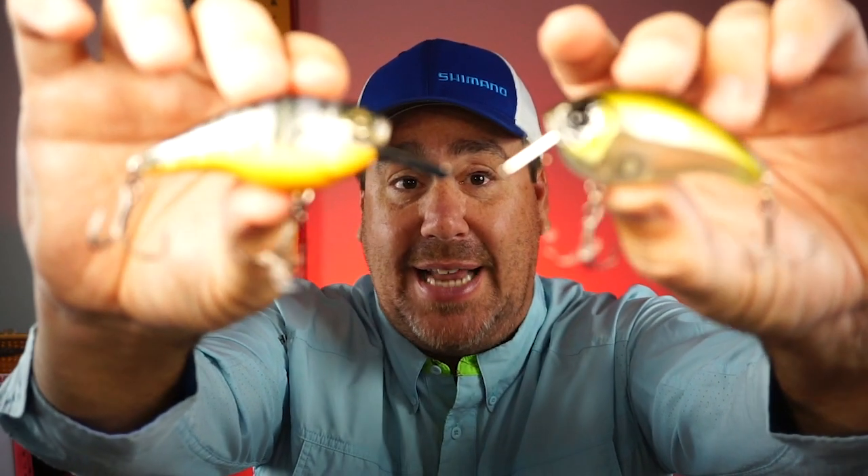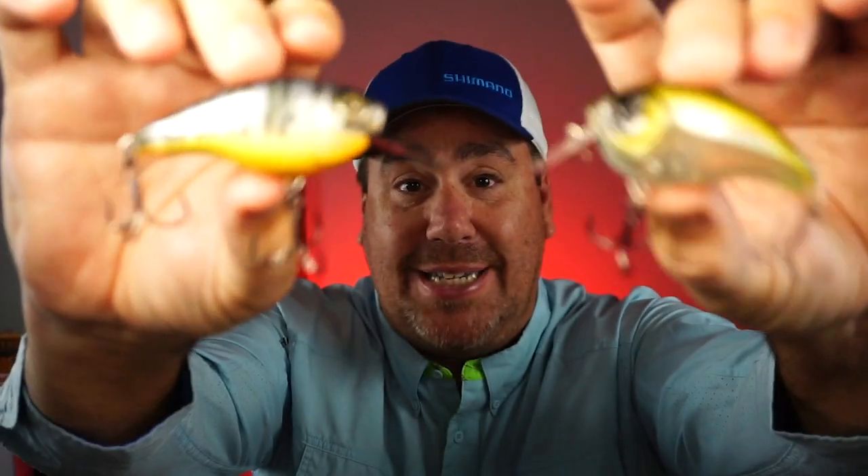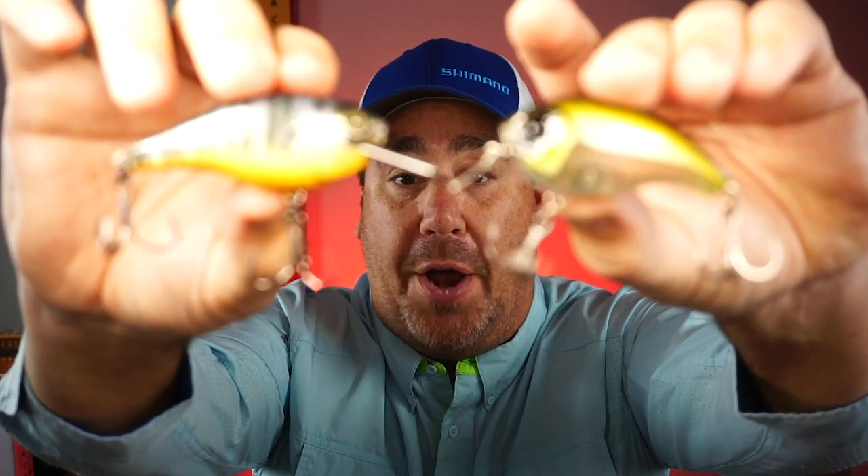Both are meant to be part crankbait, part bladed jig, but also have the sound of a chatterbait — because one of the positives about a chatterbait is the sound it makes in the water, the metal clicking. Both the Access and the Jabber Jaw are designed to have that sound. Both are designed to dive up to two to five feet deep, so they can swim over top of logs and things like that, or bounce off the bottom, and both have great action in the water.